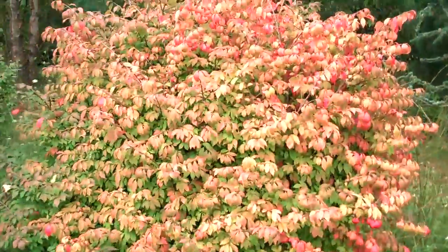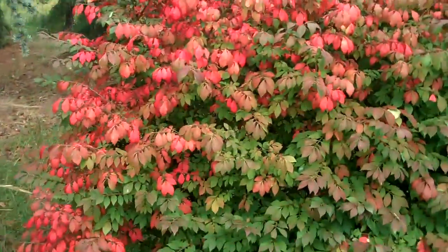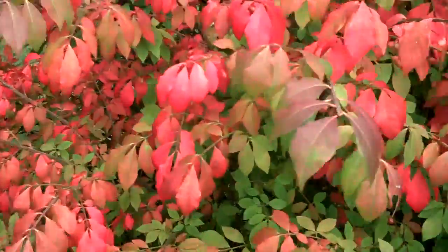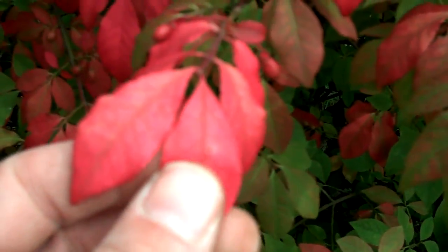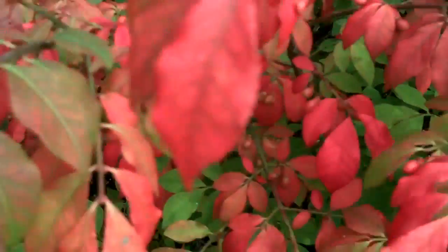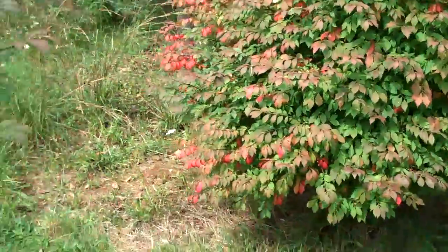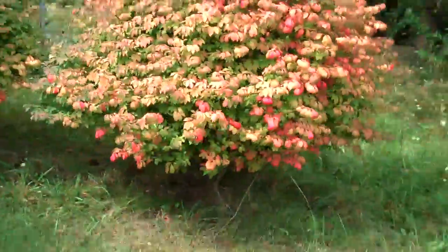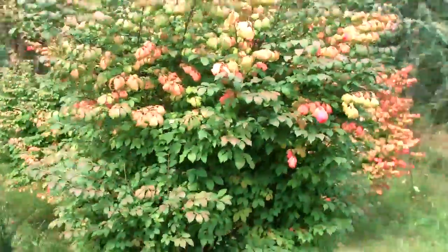it turns into a light red, and then into a really deep red color, which is why it's called burning bush. So in late September and October the whole plant is this really deep red color — it's a really nice plant in the fall. It's also a really nice screening plant for neighbors or privacy plantings.